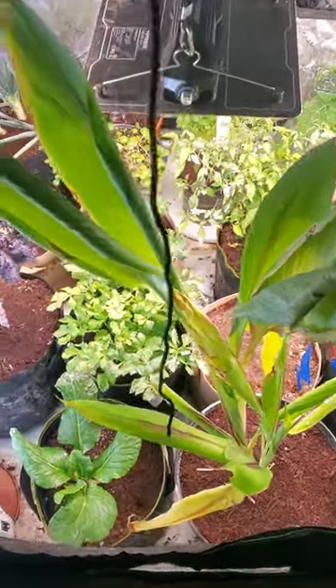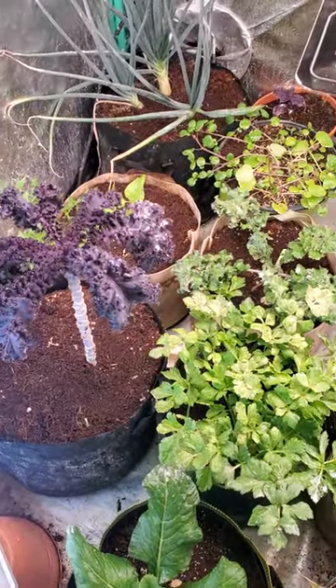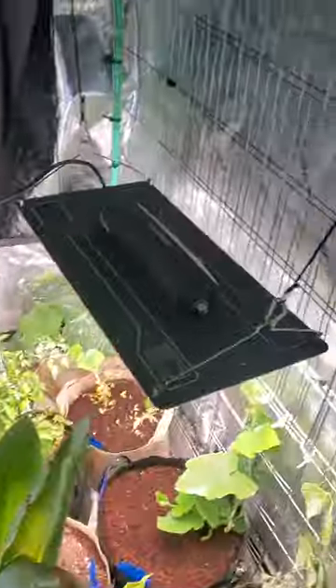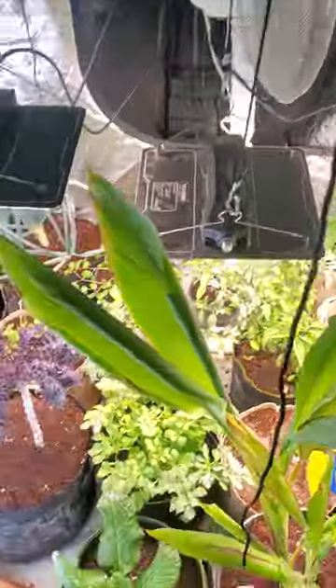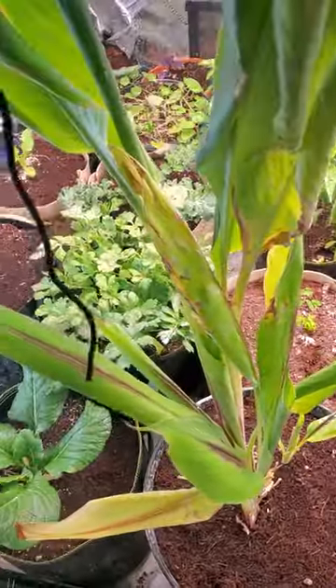Hello, this is Indoor Gardener 83. I just wanted to take some time to show you guys what you can grow inside your house in a grow tent or grow room. Starting off, we've got some blue turmeric growing — it looks pretty good.